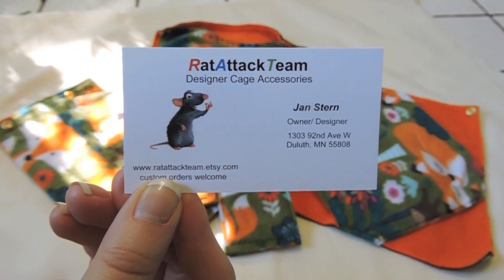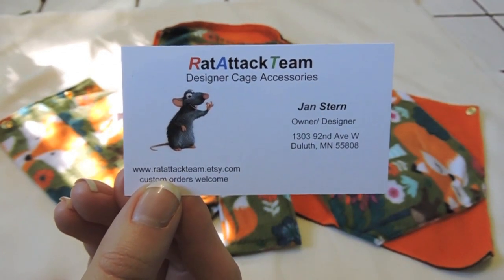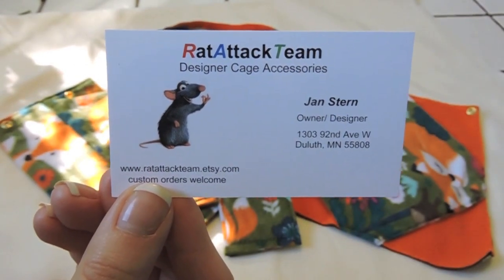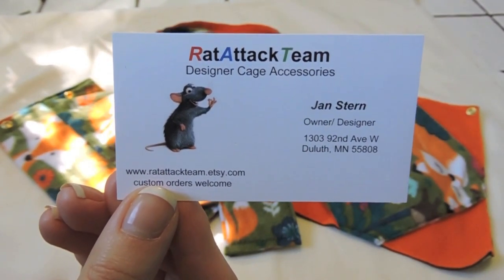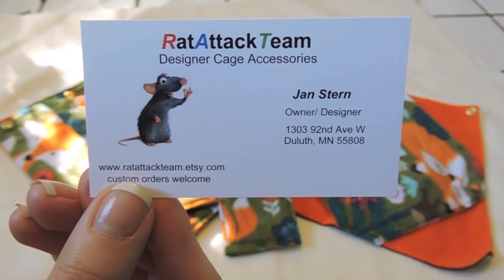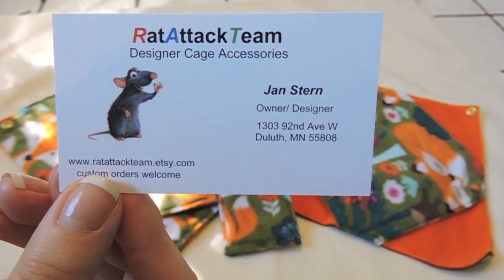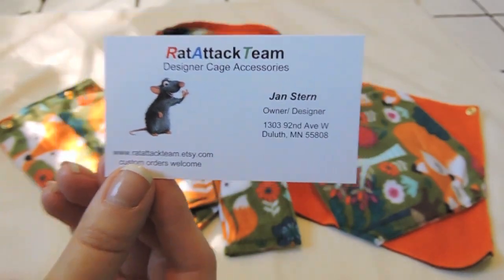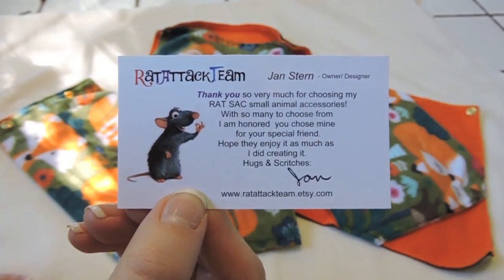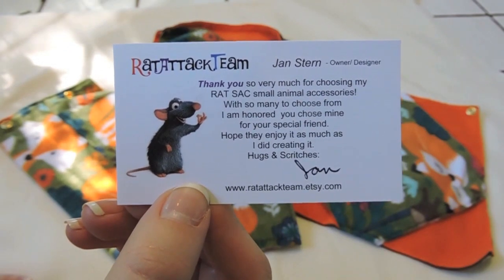Hey everybody, so today's video is going to be a review on some hammocks that I got from the Rad Attack team. I ordered from her Etsy shop — it's on her card here that came with the hammocks. I did do a custom order and it also came with a cute little thank you card. She does have a Facebook page so I'll go ahead and put that below in the description box.